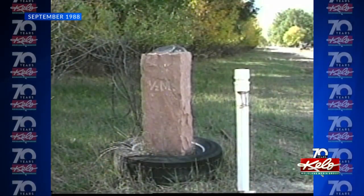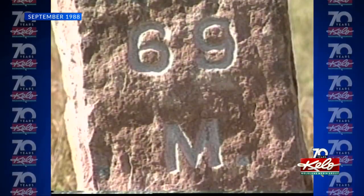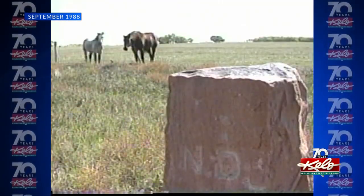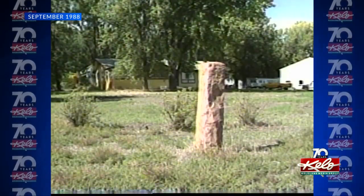So South Dakota Senator Richard Pettigrew urged Congress to appropriate $25,000 to survey the land and place the Sioux Falls quartzite — a job that must have been a monumental task back in its day. It had to come in by railroad and then be hauled up by wagon. It must have been a big job.